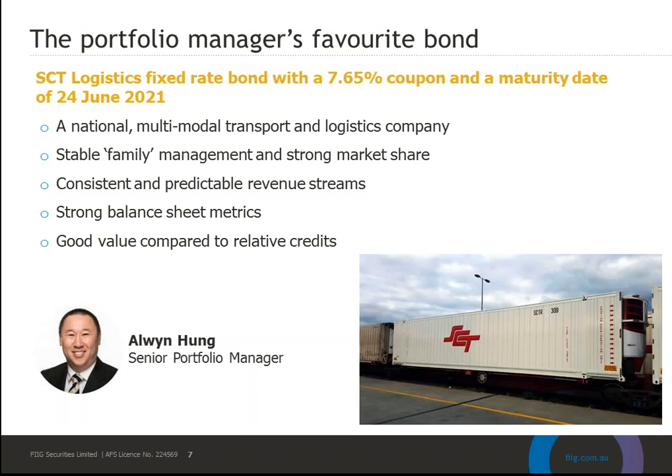SCT has issued a fixed rate bond with a 7.65% coupon, maturing on the 24th of June 2021. This bond is currently in both the Core Income and Income Plus target portfolios. Owen likes the industry, business and outlook for SCT — it's a national modal transport and logistics company, well-established with family management and a strong market share in a concentrated industry with high barriers to entry. They have consistent and predictable revenue streams with long-dated contracts, which is really good for bondholders as it impacts positively on their ability to pay interest payments when due.